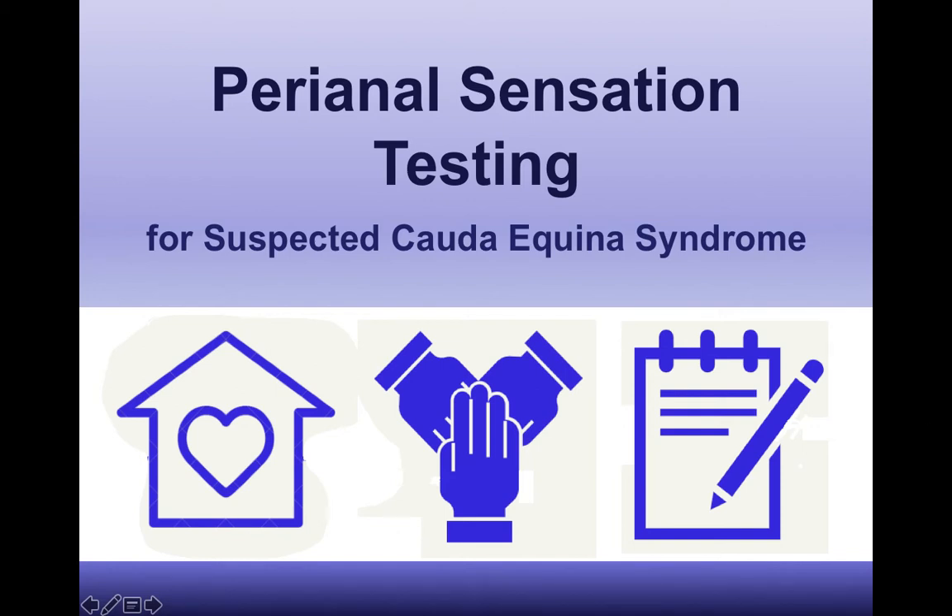This video is about perianal sensation testing for suspected cauda equina syndrome. I've created it because the latest framework for identifying cauda equina syndrome suggests that we do perianal sensation testing, but not all physios feel confident to do that — understandably — so hopefully this will improve your confidence to do the test.